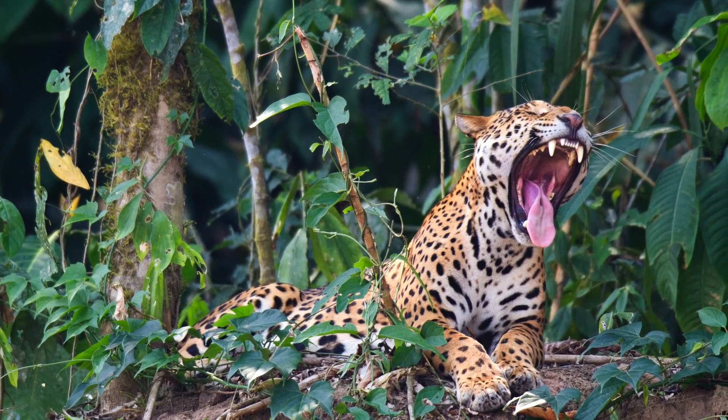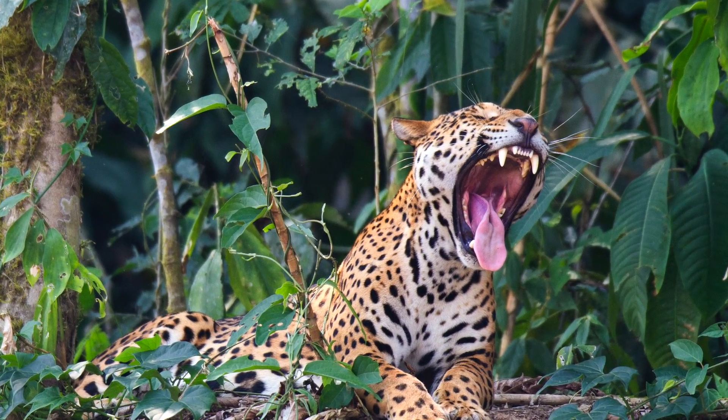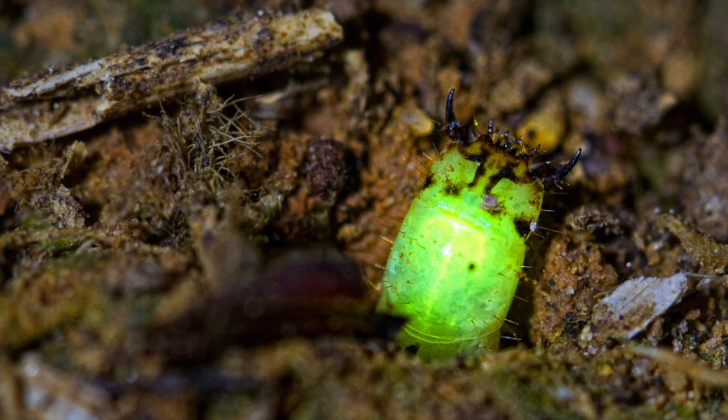I also took a really cool photo of a jaguar and he's yawning. I took a photo of a predatory glow worm that's really neat — you can see him in his little hole, he's glowing, and you see his scary jaws. That's a cool picture.